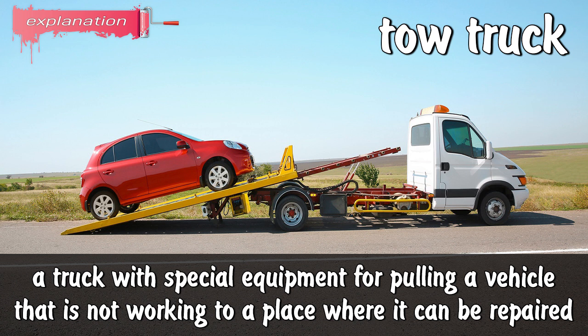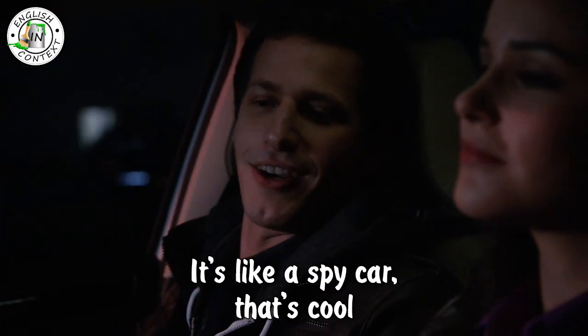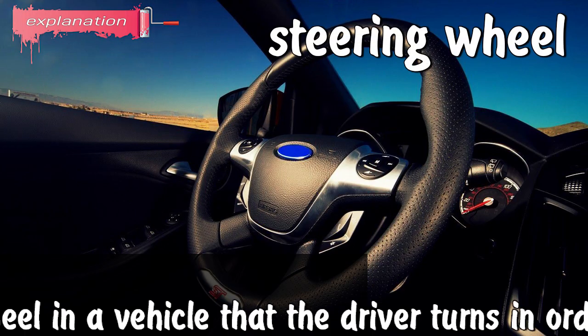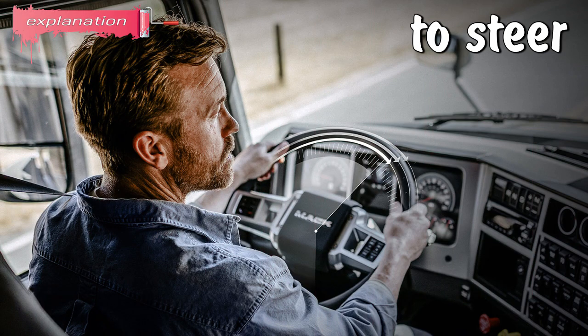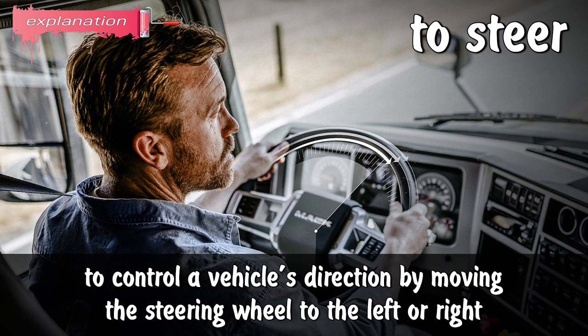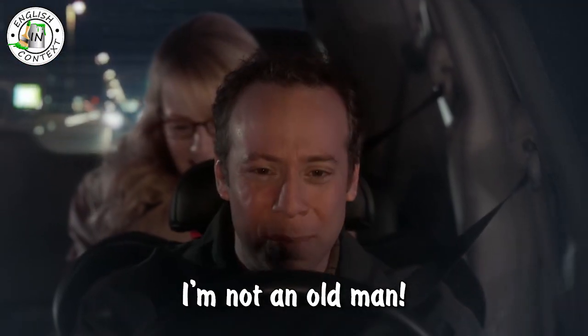Wow, there's so many fancy buttons on your steering wheel — it's like a spy car, that's cool! Steering wheel: a wheel in a vehicle that the driver turns in order to make the vehicle go in a particular direction. To steer: to control the vehicle's direction by moving the steering wheel to the left or right. Stewart, stop driving like an old man — speed it up a little! I'm not an old man, I just can't see at night.